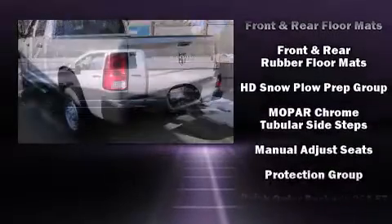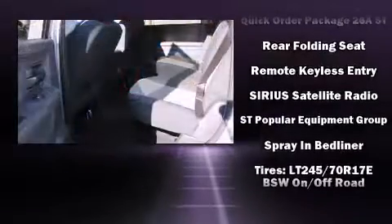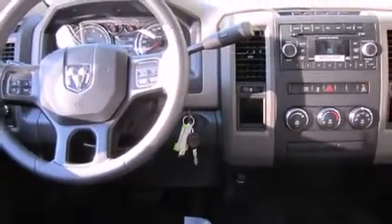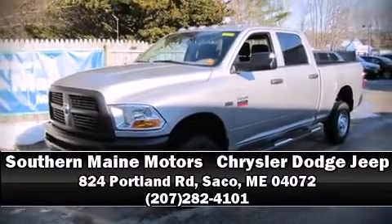Electronic stability control ensures solid grip atop the road surface, no matter how challenging the driving conditions. We have a skilled and knowledgeable sales staff with many years of experience satisfying our customers' needs. Stop by our dealership or give us a call for more information.